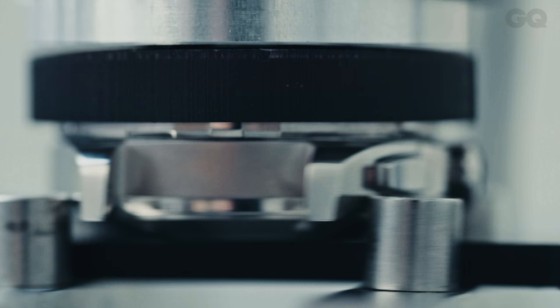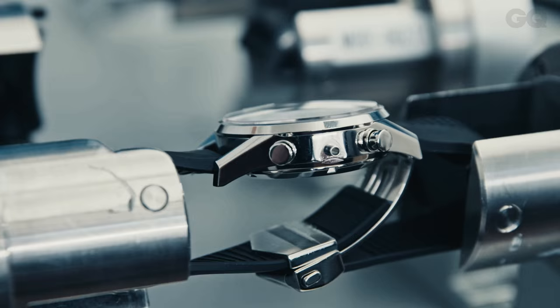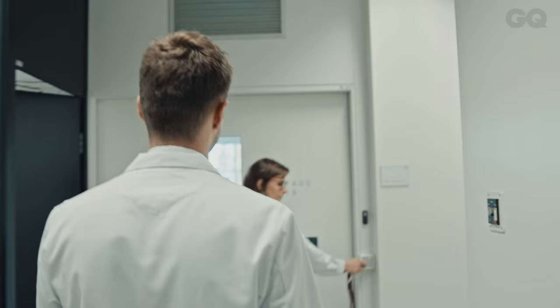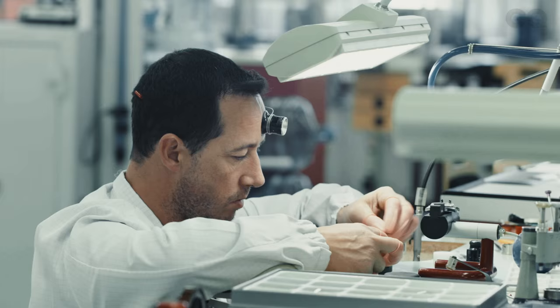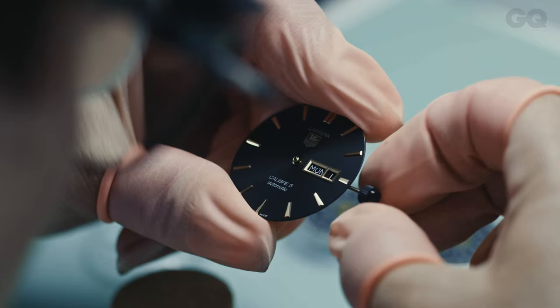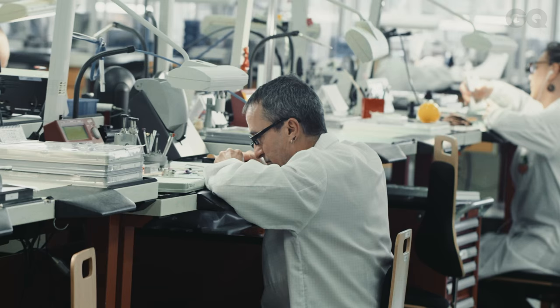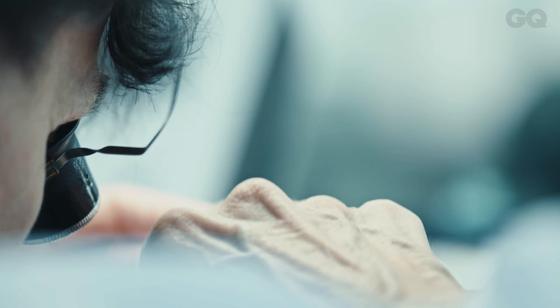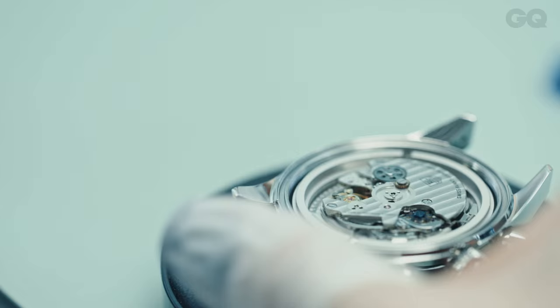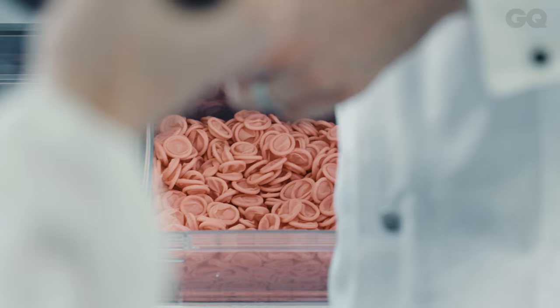Once the newly designed watch has lived up to exacting standards and proved capable of resisting assaults from alcohol, salt water, stretching, and presumably nuclear bomb blasts, it's ready to go into production. So this is our T2 workshop, where we are encasing all our mechanical watches and chronographs. We have two ways of encasing — this is a semi-automatic line, or all by hand for the more complicated watches and smaller series.